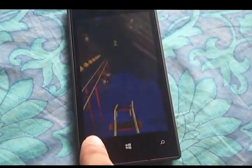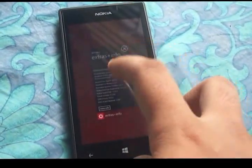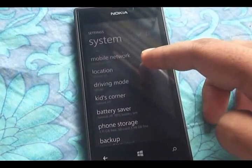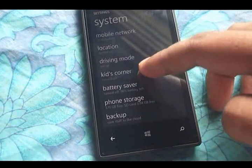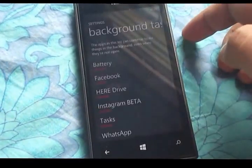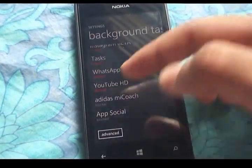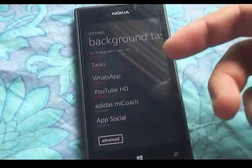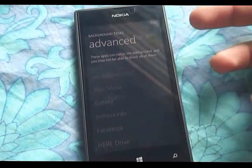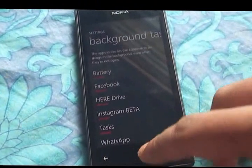To show how many apps we have running, we'll head over to the running apps tab in settings — Background Tasks. There we have the battery application running, Facebook, HairDrive, Instagram, Task Application, WhatsApp, YouTube, HD, and Adidas Coach, which I block because I don't use it much, and App Social. If we go to Advanced, it shows all the running applications, and it says I may not be able to block all of them. So I have so many applications running and the phone still runs smooth.